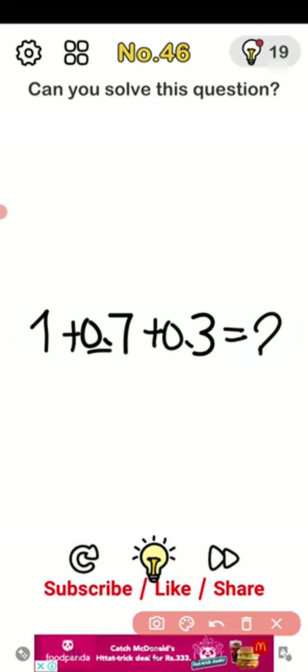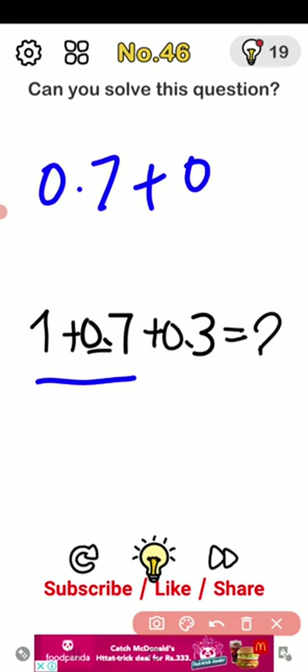So 1 plus 0.7 plus 0.3. First of all, we have to do 0.7 plus 0.3 — the answer is 1.